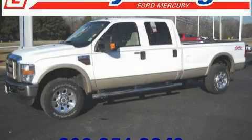This is a 2008 Ford F-350. Strong, durable, and dependable.